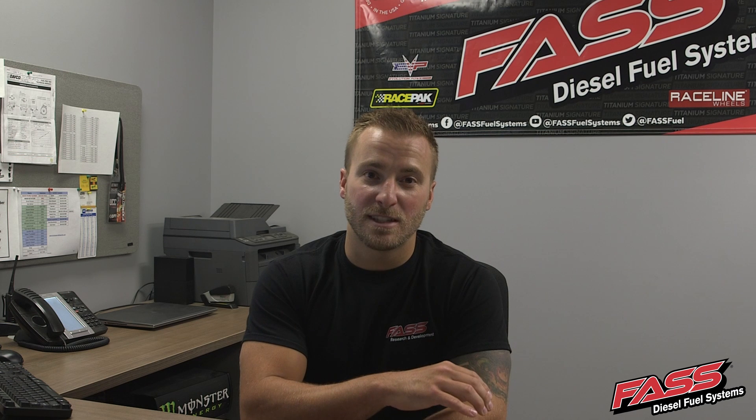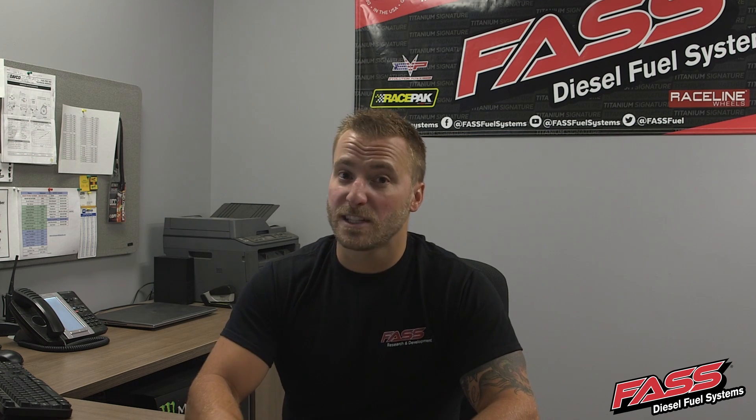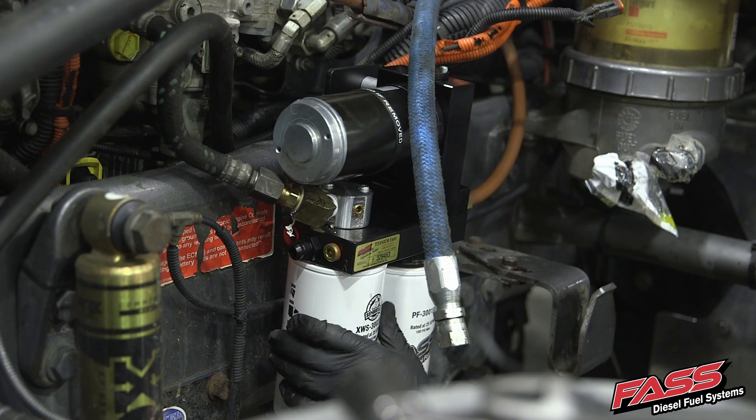We here at FAST don't believe it's acceptable to send mass amounts of water up to your fuel injection system, because this can cost you thousands of dollars in repairs. You could be looking at replacing fuel injectors, fuel rail, fuel injection pump, and we can keep going on. If you install a FAST system with the extreme water separator and properly maintain your filters, you don't have to worry about that.